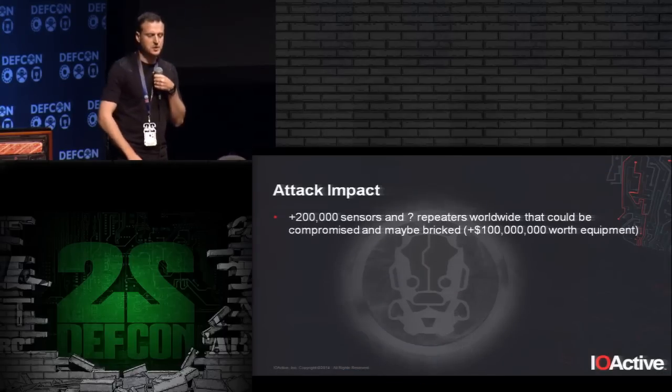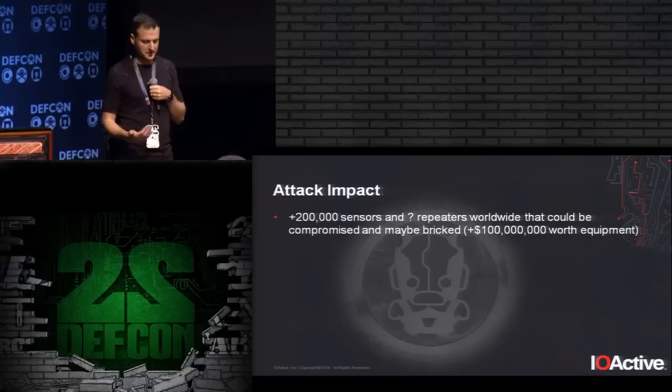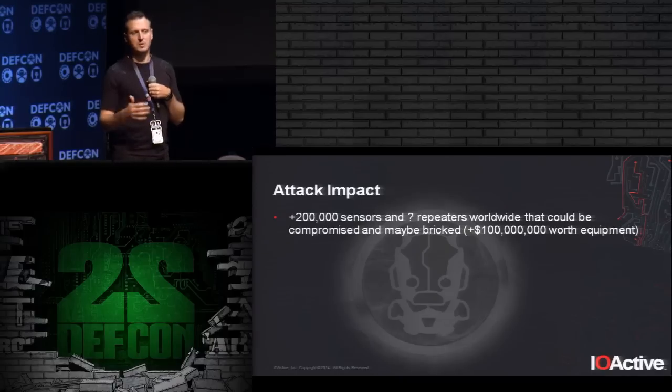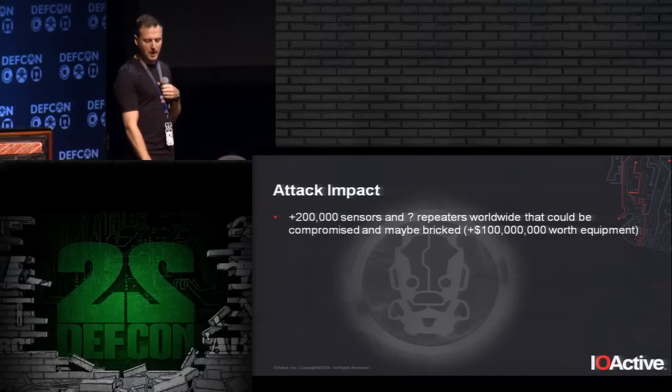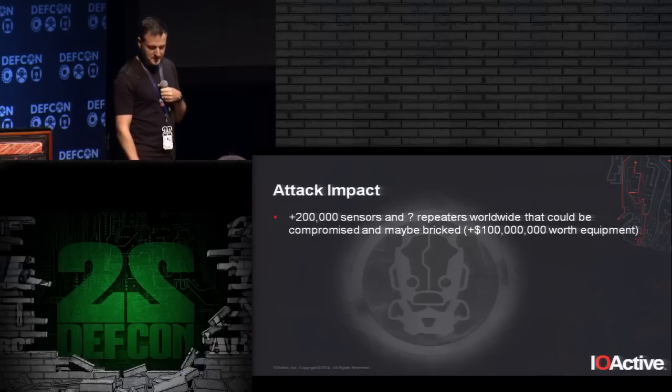So what is the impact? The vendor says there are 200,000 sensors worldwide, with maybe 70-80% in the US, plus repeaters. Each sensor costs $500 to $600, access points are $4,000, and repeaters are $1,000 or more. We are talking about $100 million or more worth of equipment that could potentially be bricked. There is a huge financial impact here.